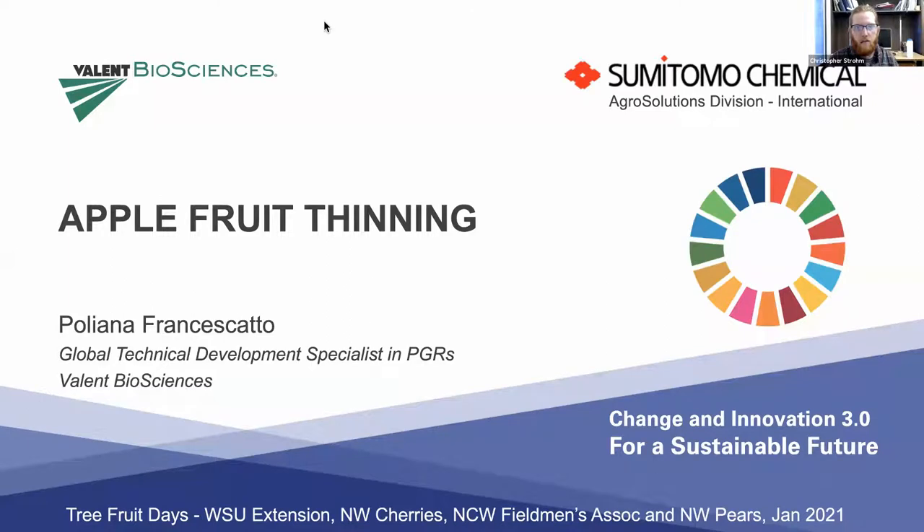Good morning, everybody. Thanks for joining the apple thinning session. My name is Chris Strome. I work for WSU Extension.